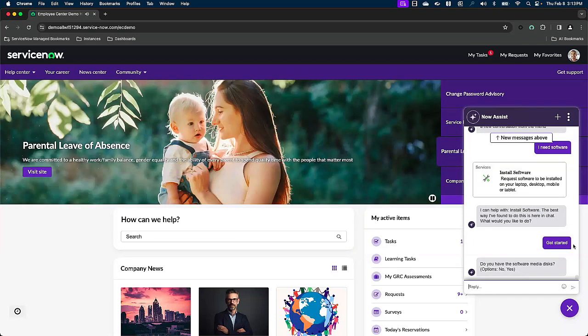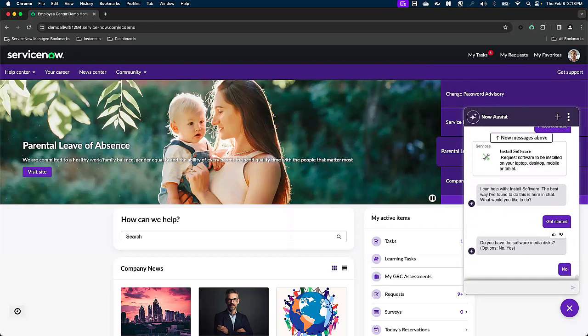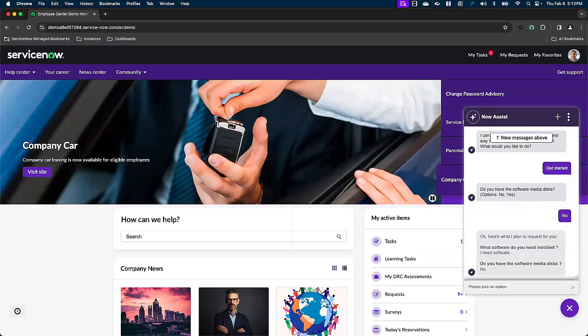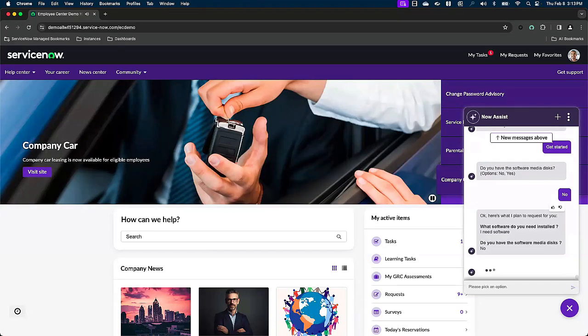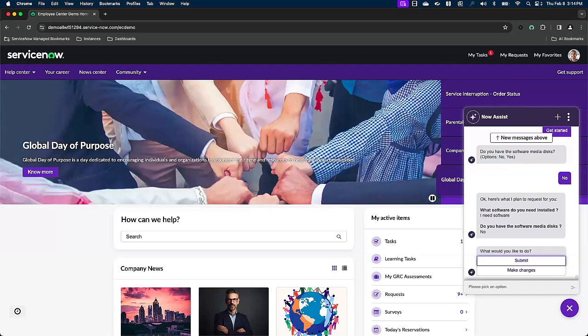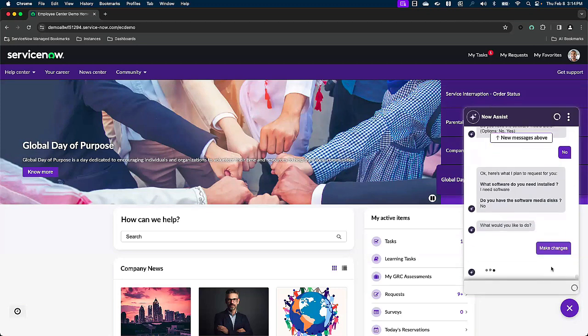Now Assist is asking: do you have the software media disks? No, I do not have the floppy disks on hand, so I enter that. Similar to before, it's created a summary of what I have said. It then asks: 'What software do you need installed?' We're going to need to make that change and reflect what software it is that I need, so that the person fulfilling this request has all the information they need. And no, I do not have those software media disks.